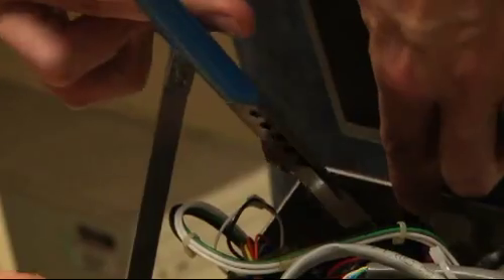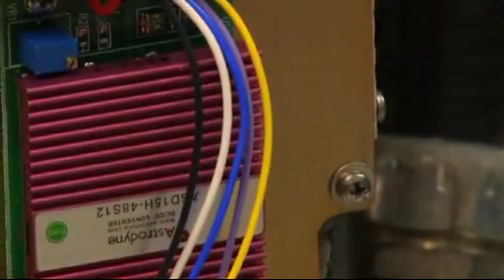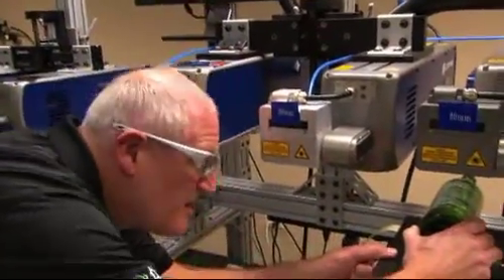We're the only college nearby that offers this program. Lasers are being more and more integrated into every aspect of our life. Electronics are becoming more capable, higher performance and smaller. We use lasers in manufacturing to produce products that help people every single day.